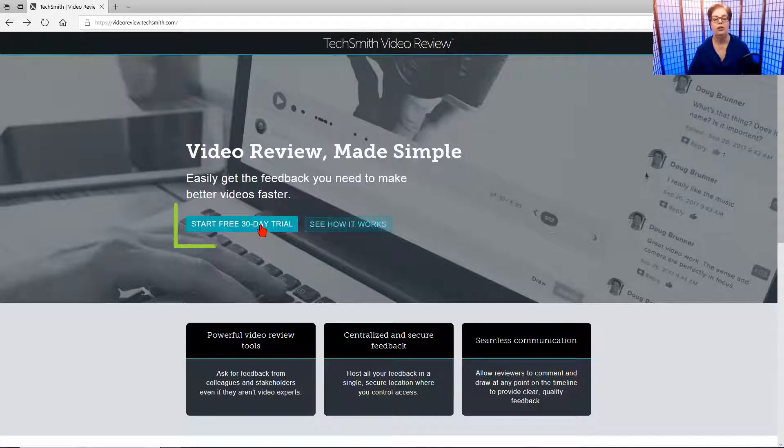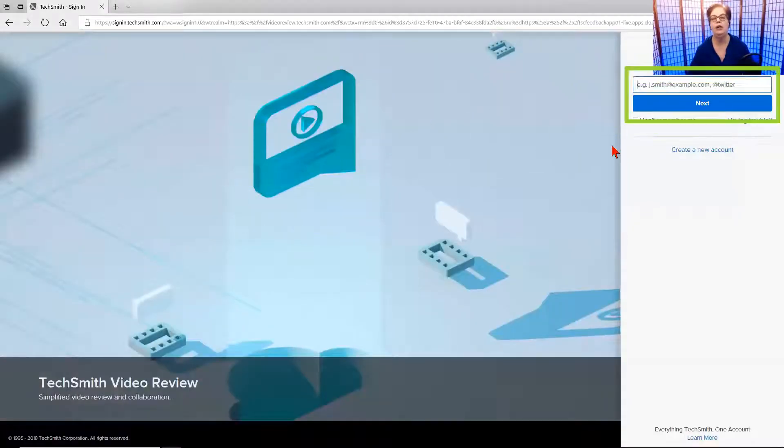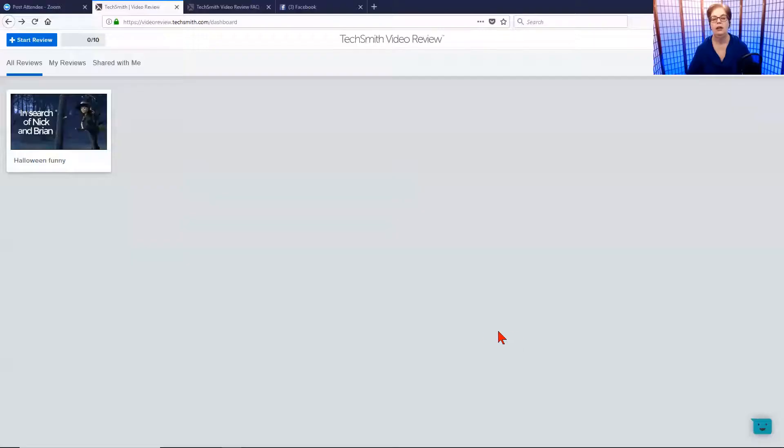You can start a 30-day free trial and just test it out. Click on your 30-day free trial and then follow the breadcrumbs — put in your email address, click next, and fill in the information. Once you've signed up and gone through that process, you will come into the dashboard.